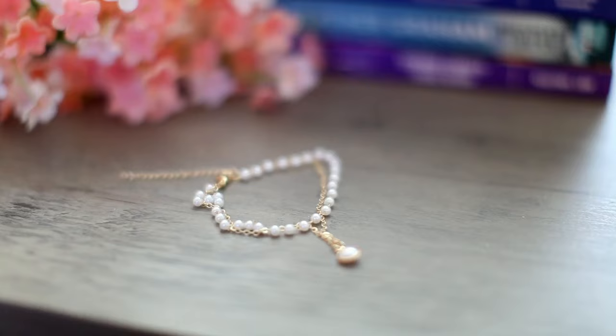You always get a gift with your welcome box and they're always really, really amazing. You get this beautiful bracelet that's very pearl-ish — it's just very dainty and beautiful. You can get one of these with any welcome box.